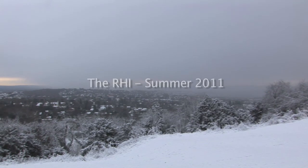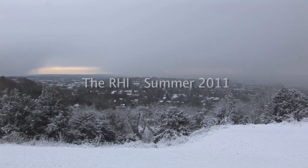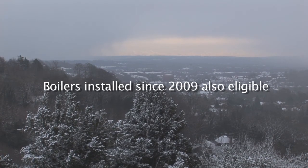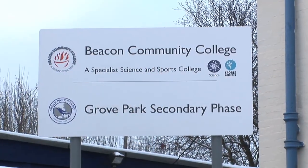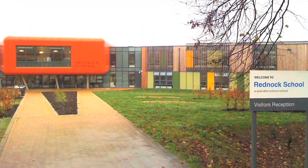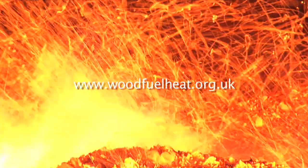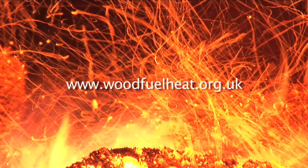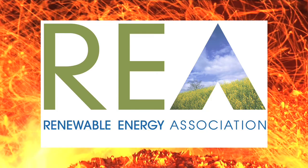The RHI comes into force in summer 2011. There has never been a better time to look at modern wood heating for your business, your community or to support your public service. Contact the Renewable Energy Association on the special website address shown now. This also has details of all the supporting companies. We'd like to hear from you.